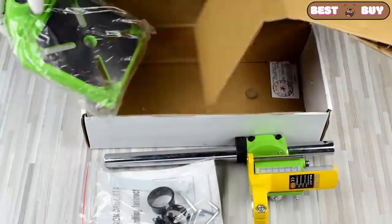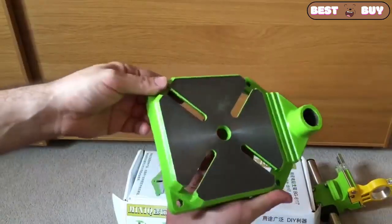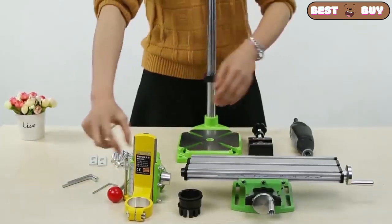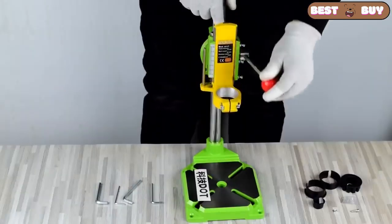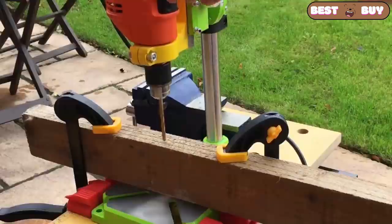This is a table drilling machine made from a drill. The stand is made of high quality. The base itself, the column and some other details are made of steel. Runs smoothly, works as promised.